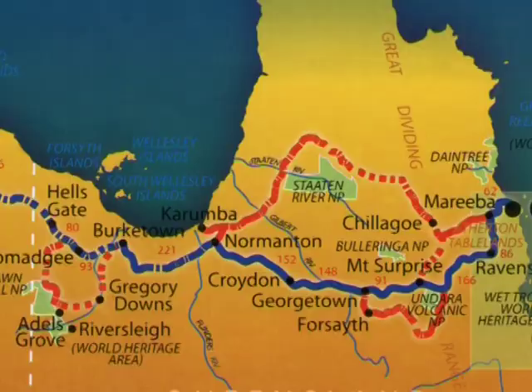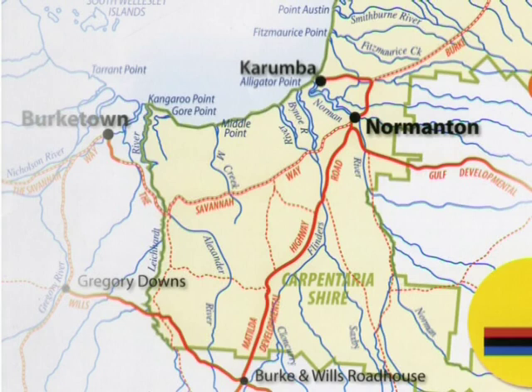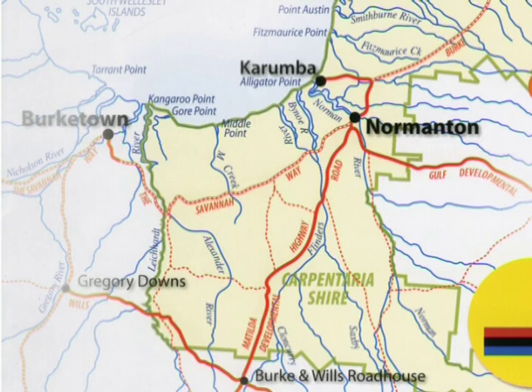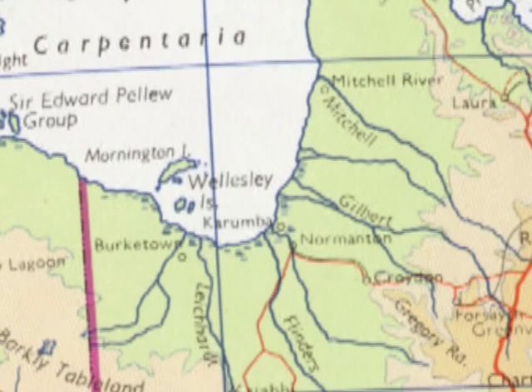Kidston is actually on the Copper Mine River which flows into the Einersley and ultimately flows out to the Gulf south of Weepa, or just north of the south eastern corner of the Gulf. This is where the little fishing and export port of Karumba now stands at the mouth of the Norman River, and it was to the north of this that Abel Tasman landed, I think in 1641. The Einersley River actually flows northwest from the region of Einersley and Forsyth to the Gulf where it joins the Gilbert River.